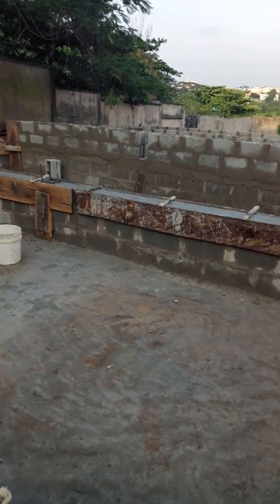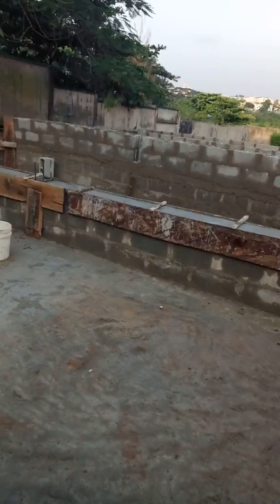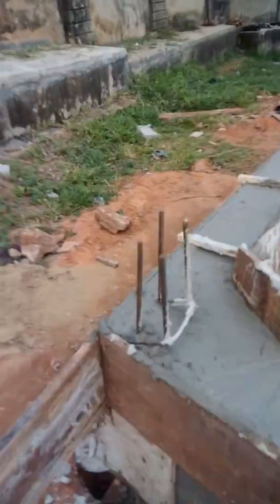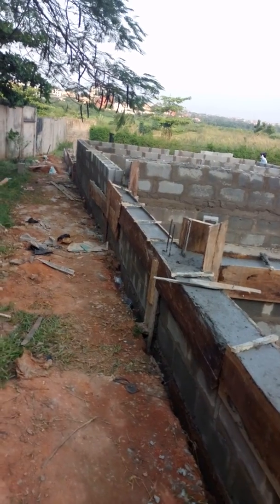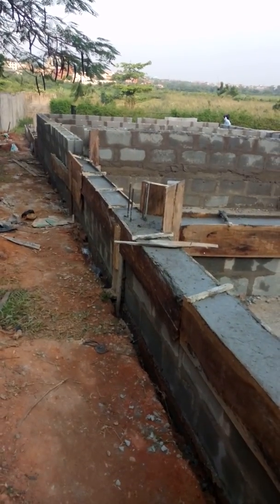The one on the outside is already complete at 1.2 meters, waiting for the completion of the pillar out there. Then plastering will be next, but before the plastering goes on, they need to plaster both inside and out to get a nice finish.